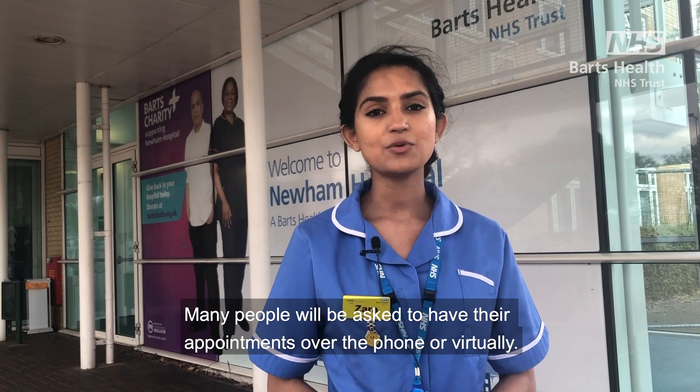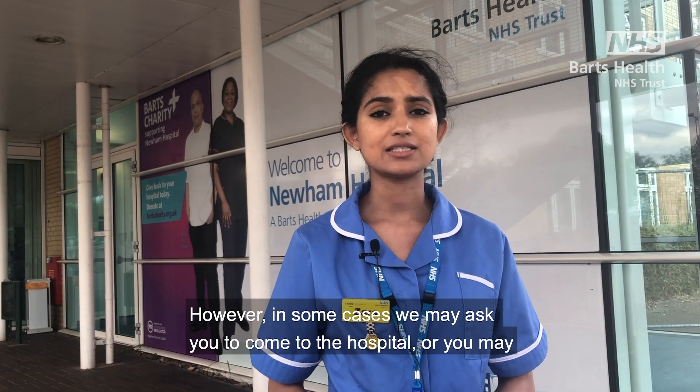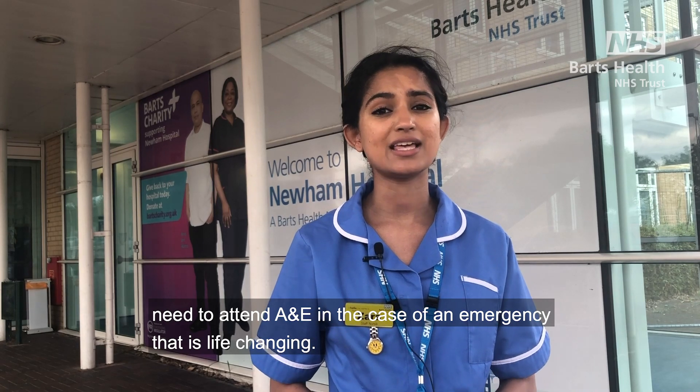Many people will be asked to have their appointments over the phone or virtually. However, in some cases we may ask you to come to the hospital, or you may need to attend A&E in the case of an emergency that is life-changing.